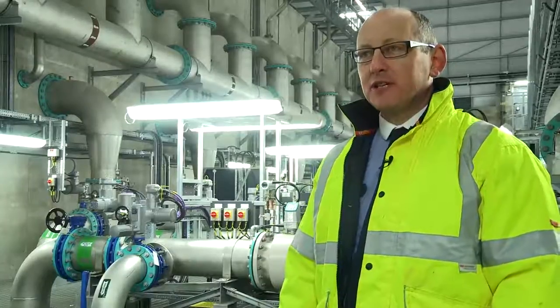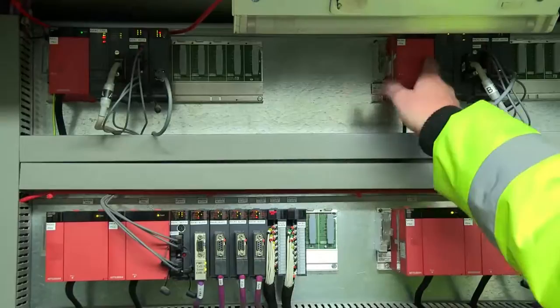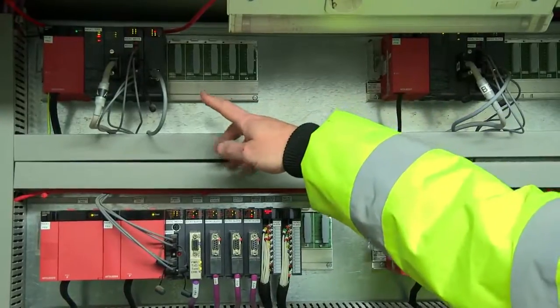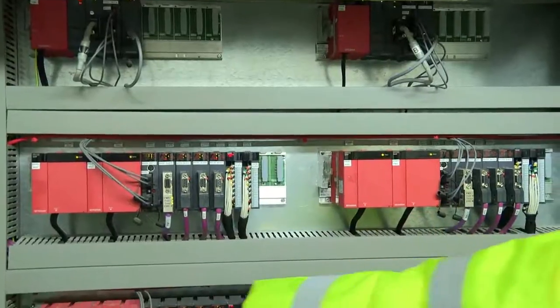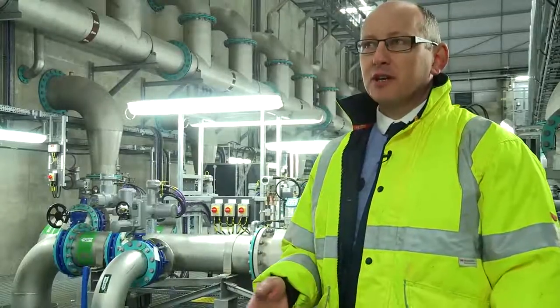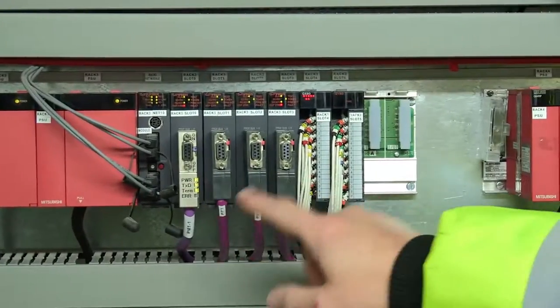The control system itself is built up of a QNPRH, which is the two CPU racks, and then the actual I/O is split across three I/O racks. The three I/O racks have got redundant power supplies, and three I/O racks were chosen because the plant can be split into three quite equally. Each I/O rack has got four Profibus networks on it.